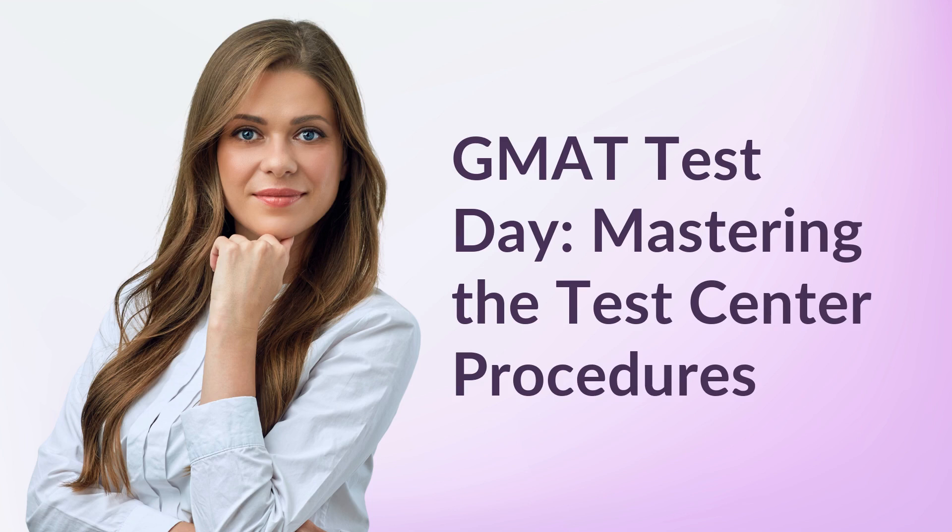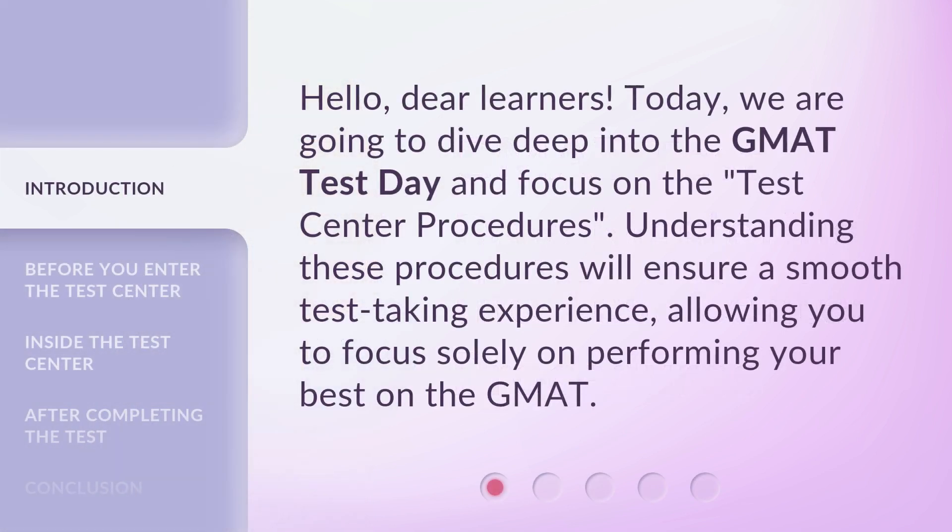GMAT Test Day: Mastering the Test Center Procedures. Hello, dear learners. Today, we are going to dive deep into the GMAT Test Day and focus on the Test Center Procedures. Understanding these procedures will ensure a smooth test-taking experience, allowing you to focus solely on performing your best on the GMAT.